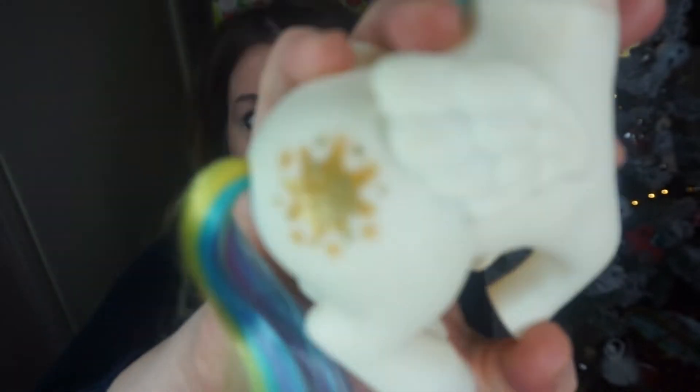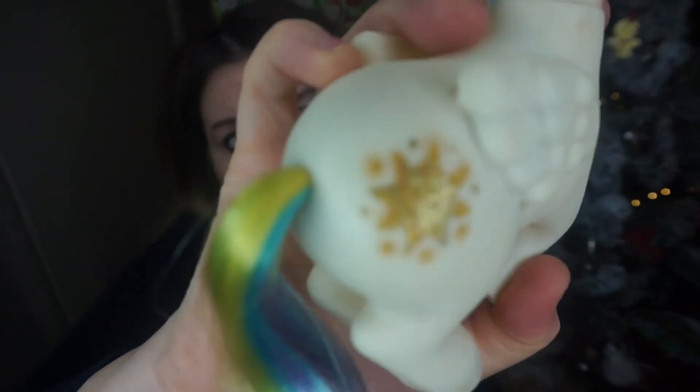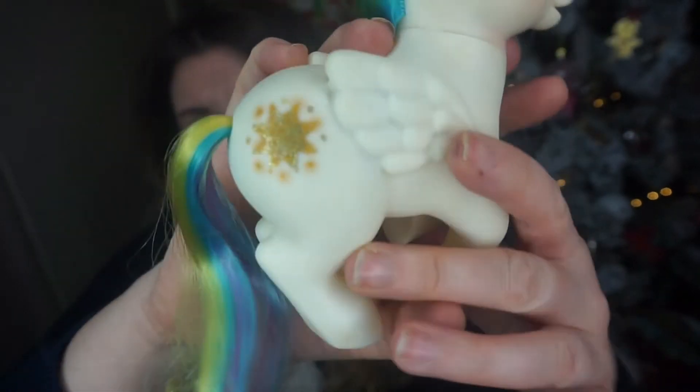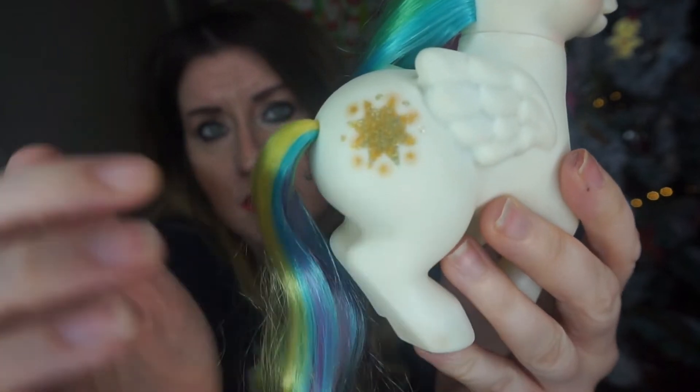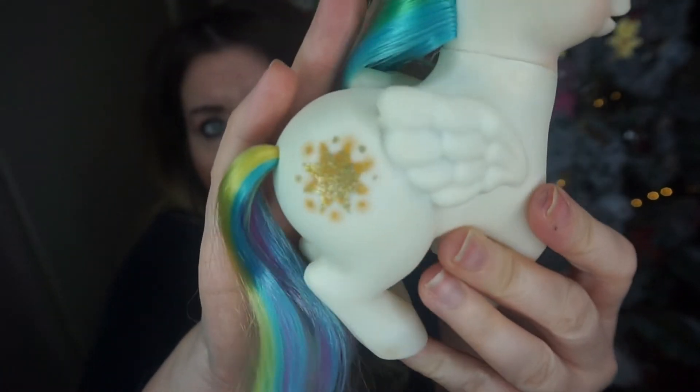This one is pretty cool. I'll show you her cutie mark — the little symbol on her side. It's glittery and it's a star, which is why she's called Star Shine. She is super cute and was one of my favorite toys as a little girl, along with the Cabbage Patch Kids. This is something I would have loved to receive for Christmas as a child.